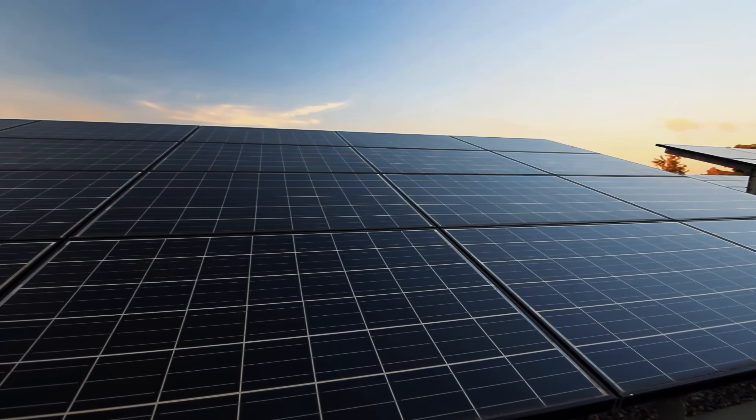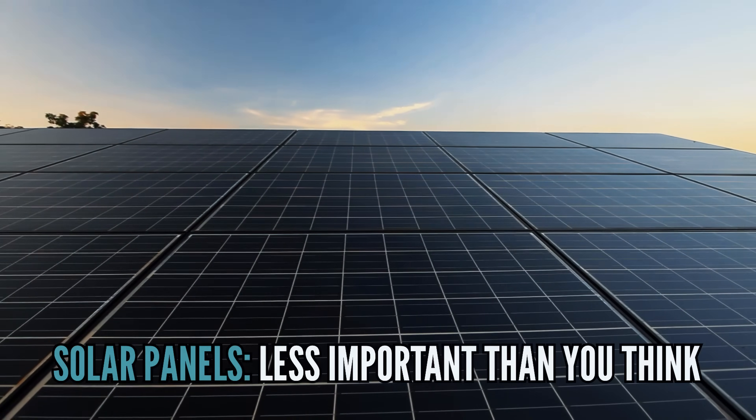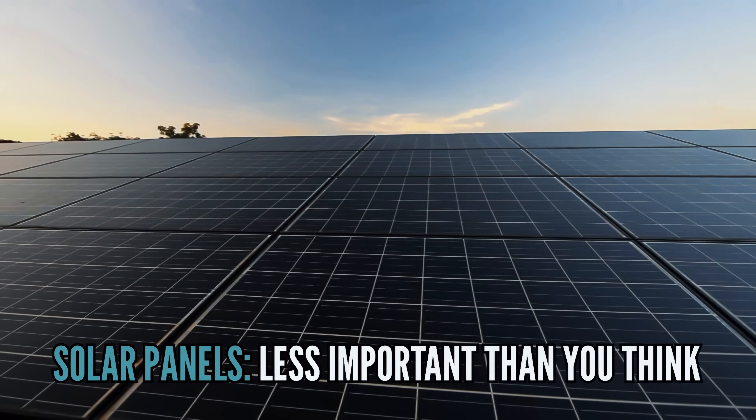The solar panels themselves, in my opinion, are the least important choice for you to make. I think there are some things that are important, but really it comes down to aesthetics. If you get a black-on-black panel from one of the major manufacturers from a reputable solar company, you will get a panel that will function just as it's supposed to, based on its wattage.